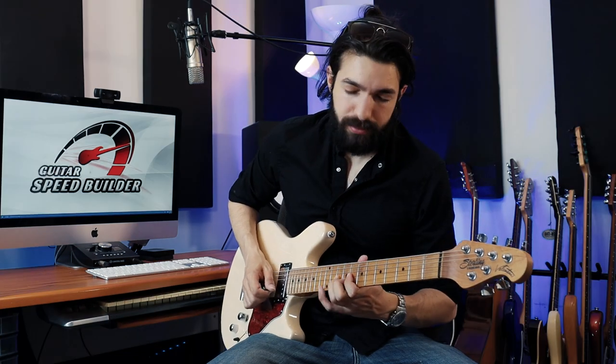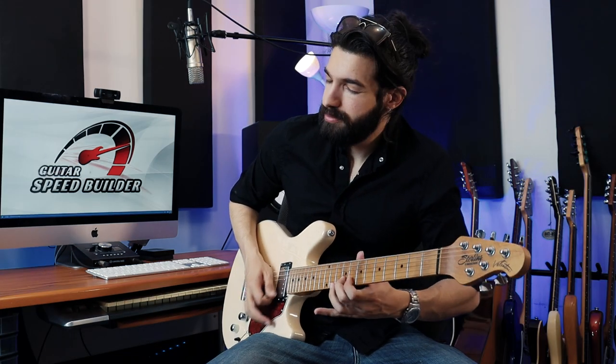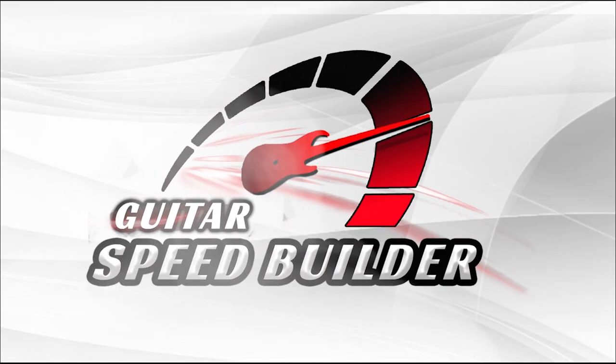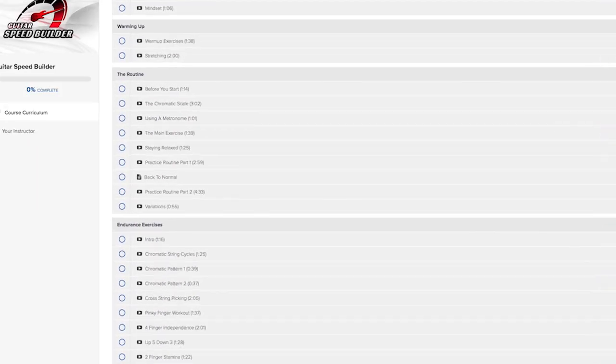Roy doesn't think playing guitar is all about speed. In fact, he enjoys playing soulful licks just as much. But Roy knows that speed is an important tool to express his creativity freely, which is why he uses the Guitar Speed Builder routine to play faster and cleaner.